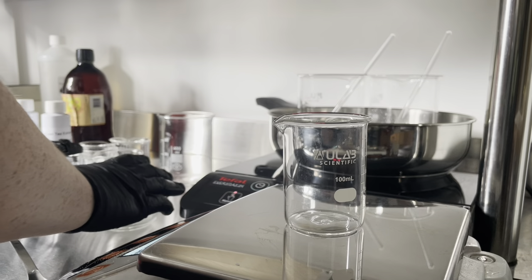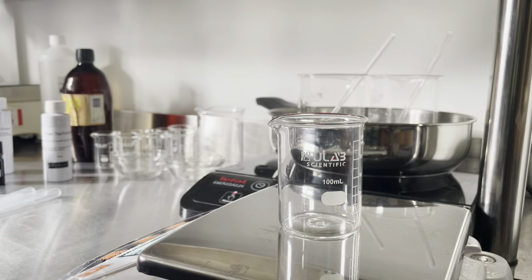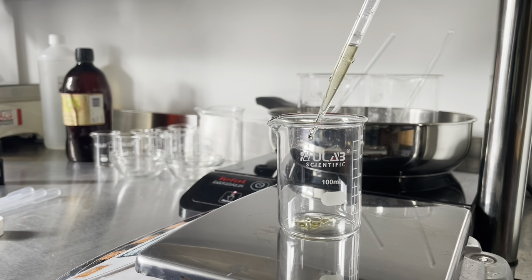Anyway — water phase, weigh it, note down the weight including the beaker weight. Put that in a water bath along with the oil phase. And we'll now work on phase C, which is our cool-down phase. This is where we're going to put all our lovely extracts.